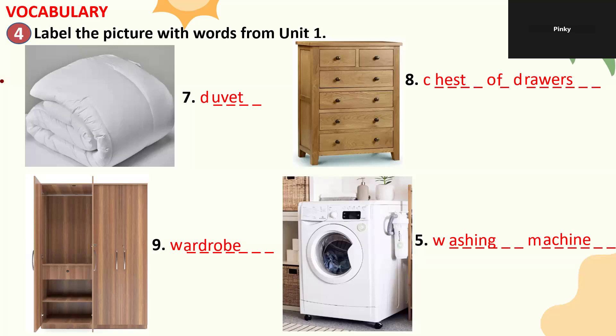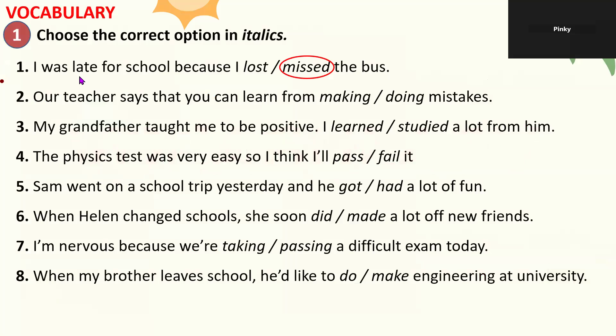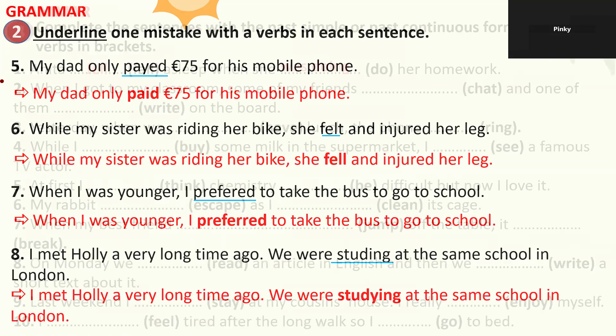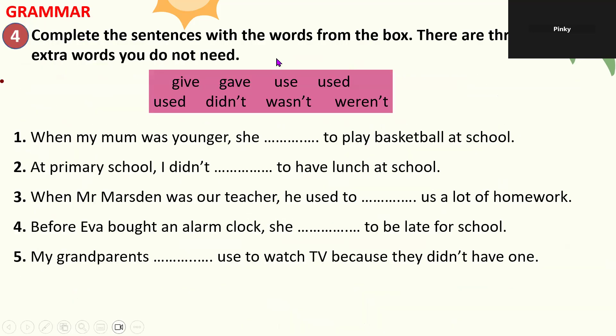Thank you for sharing. Now let's move on with the vocabulary and grammar review in Unit 2. Checking through the completed sections, the teacher confirms several parts are already done. Let's continue with grammar part four.